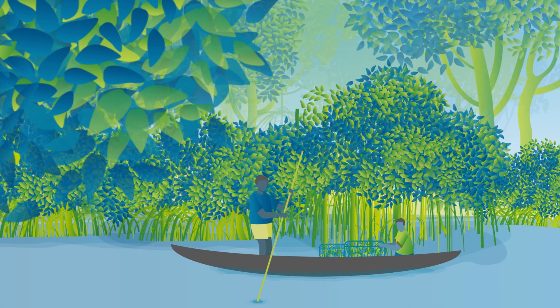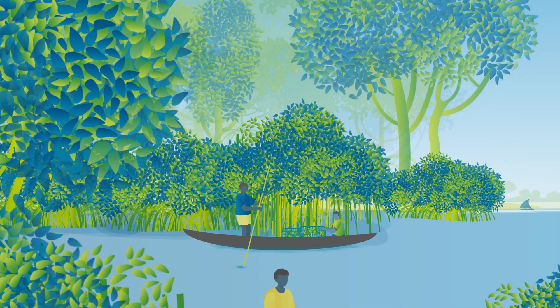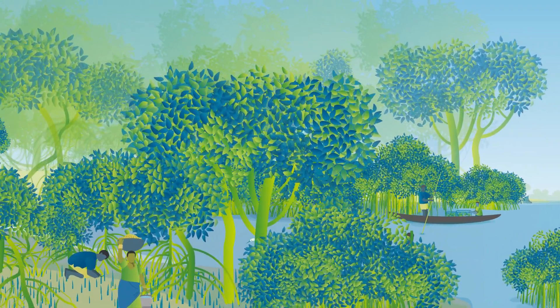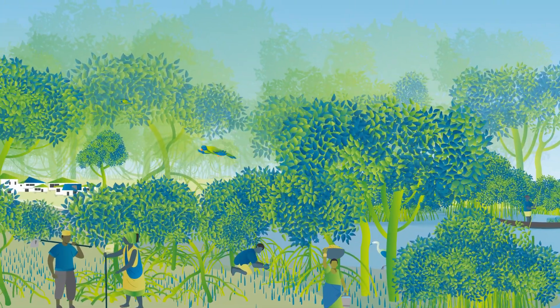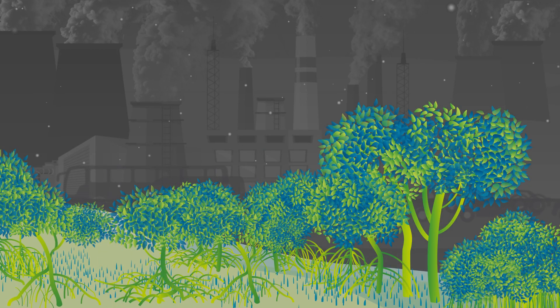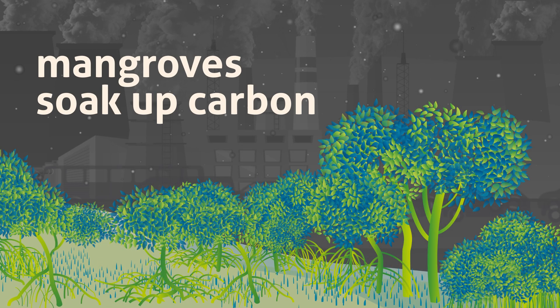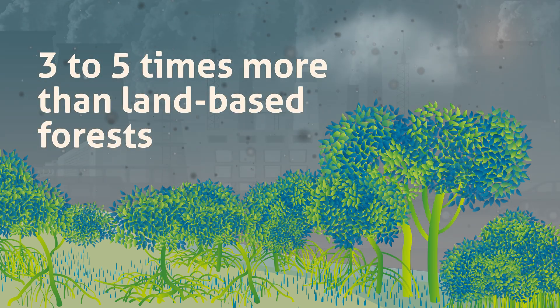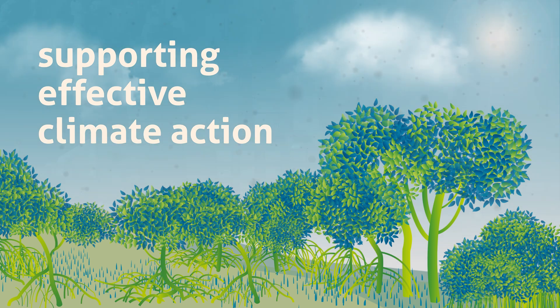Mangroves play a crucial role in improving local fishing, safeguarding biodiversity, and building resilient coastal communities for millions of people. They are also key in capturing and storing carbon — soaking up three to five times more carbon than land-based forests, supporting effective climate action.